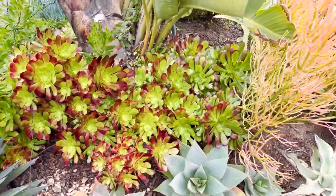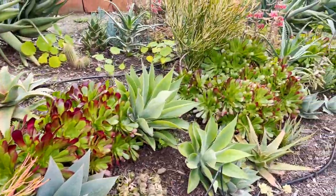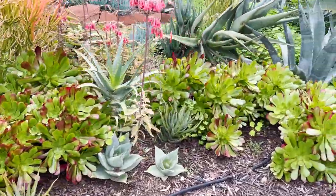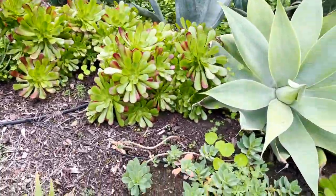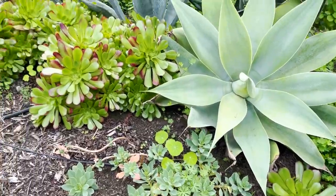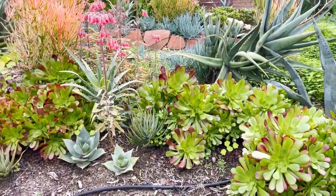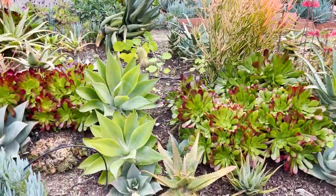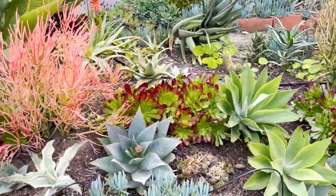All of the aeoniums are out of dormancy — that usually happens in the winter. They open up, they go really green, especially when it gets wet. Winter is their time to really explode. In the summertime they'll go a lot more red and kind of start to shrivel up a little bit, and that's okay.